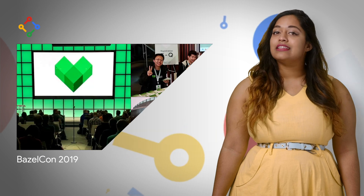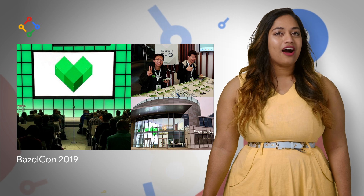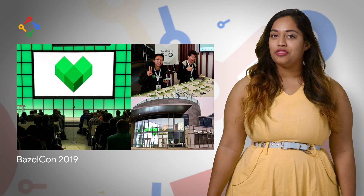This is the main Bazel event of the year, which serves as an opportunity for Bazel contributors, maintainers, and users to meet and learn from each other, present Bazel migration stories, educate new users, and collaborate together on the future of Bazel. A list of all the talks and a link to the YouTube playlist are on the post.